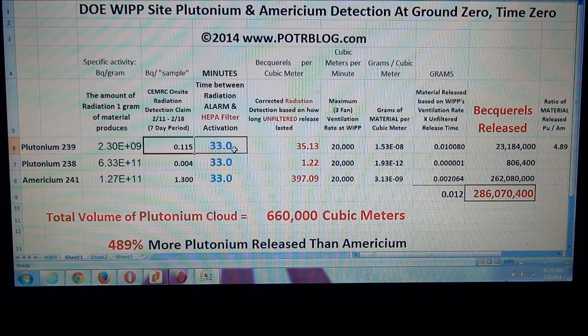We assume the way this works is the EPA says they want to know how much radiation escaped while the HEPA filters were off. So they calculate it out and say, based on the 33 minutes and based on our detection in the air filters, only 36-something becquerels of plutonium escaped.